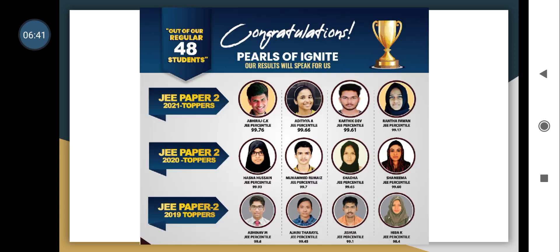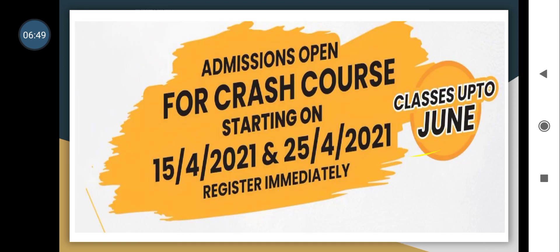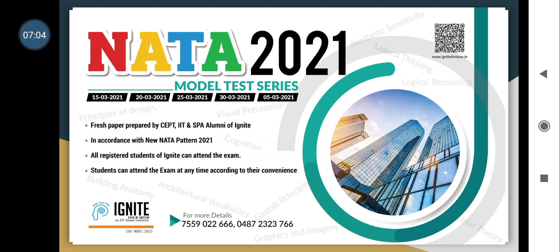We congratulate all our Ignite toppers and all students who have done very well in yesterday's exam — we wish you all the very best. Admissions are open for a crash course starting on April 15, 2021 and April 24, 2021, with classes running up to the June NATA exam. Please register immediately and join Ignite. We wish you all the best — thank you.